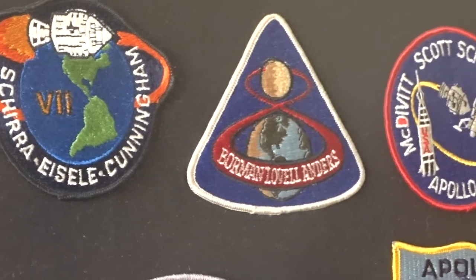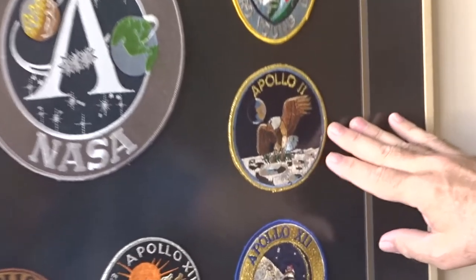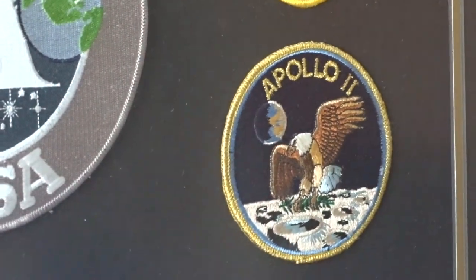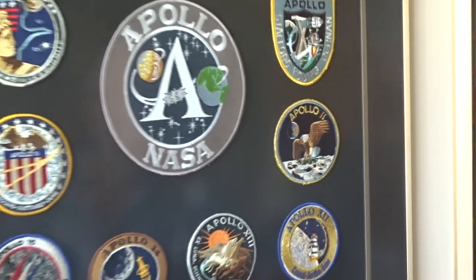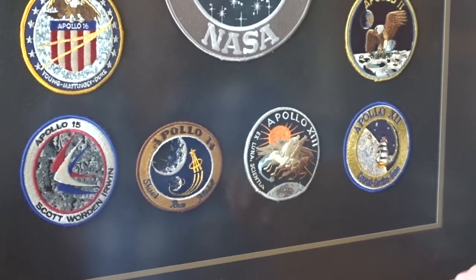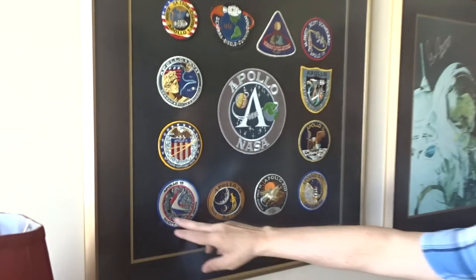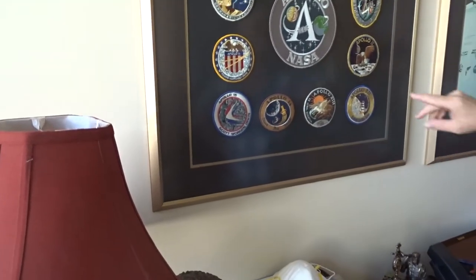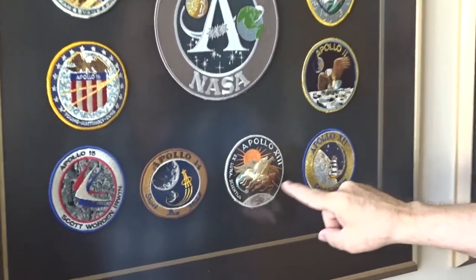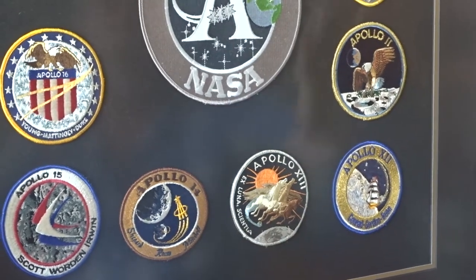That's the Apollo 8 mission patch, and Apollo 11 is one of my favorites too — the first moon landing, an eagle carrying an olive branch to the surface of the moon. Here's Apollo 13, which almost ended in disaster. Most of these mission patches have the astronauts' names, but Apollo 11 and Apollo 13 do not. Those are all the Apollo mission patches.